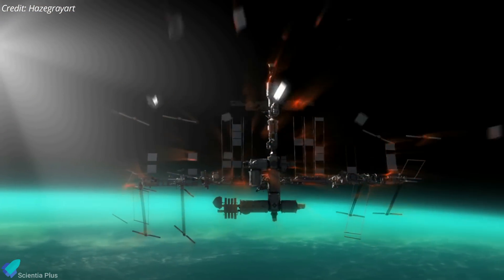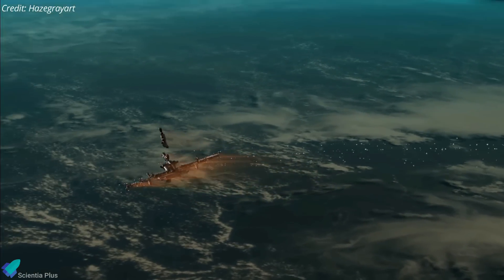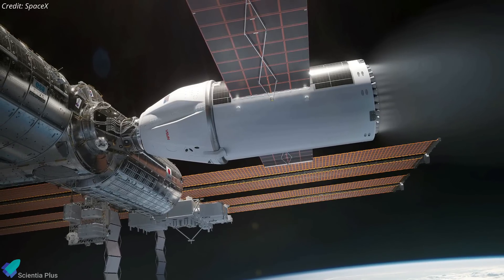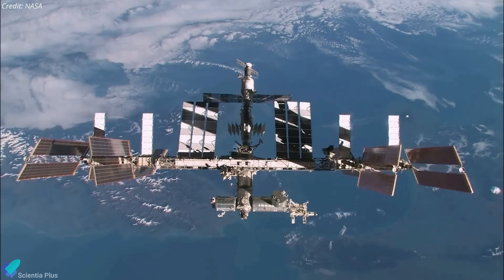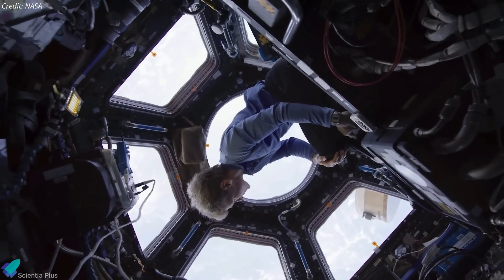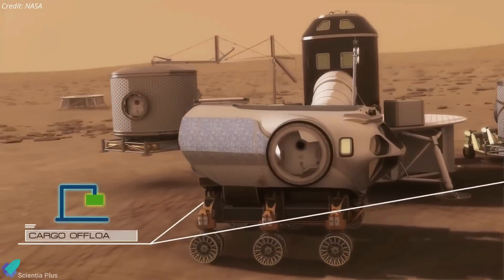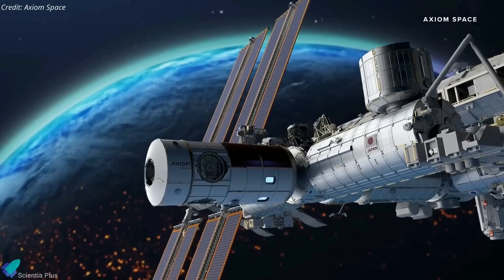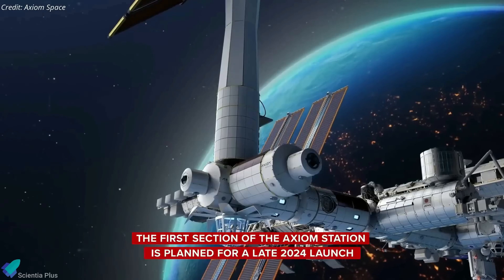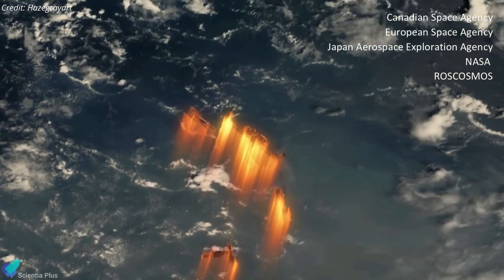During this high-speed descent, more massive components such as modules in the lab's power truss will break apart, while smaller pieces are expected to survive and reach the ocean splashdown. Although SpaceX will handle the development of the deorbit vehicle, NASA will assume ownership once the vehicle is completed and will oversee its mission operations. Operational since 1998, the ISS serves as a unique scientific platform, but its aging infrastructure and escalating maintenance costs present growing challenges. NASA aims to redirect resources toward deep space exploration, including missions to the Moon and Mars, and supports the creation of commercially owned and operated space stations in low Earth orbit. The deorbit initiative will involve collaborative efforts from the five space agencies that have been part of the ISS since its inception.